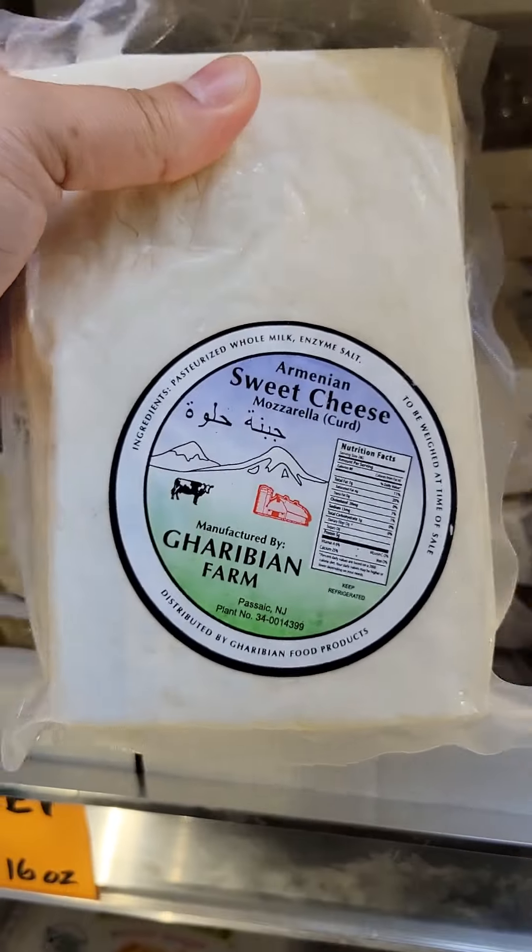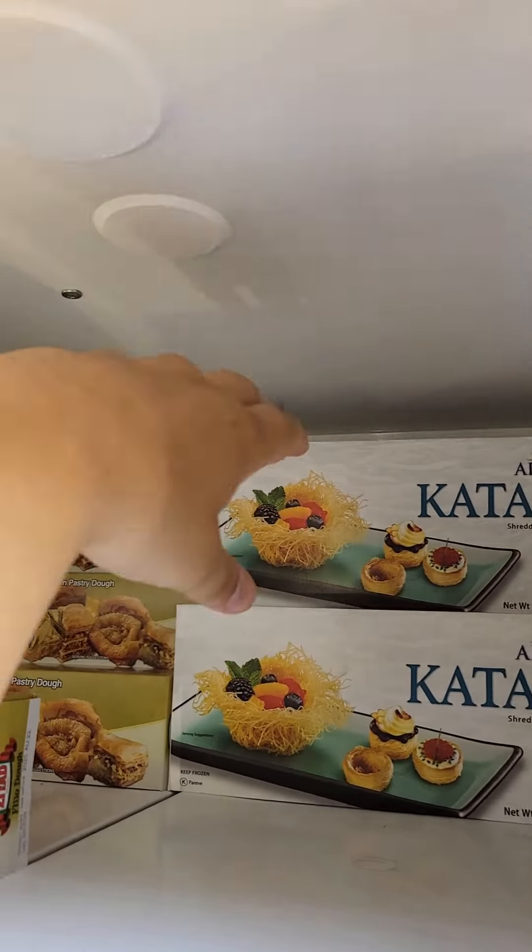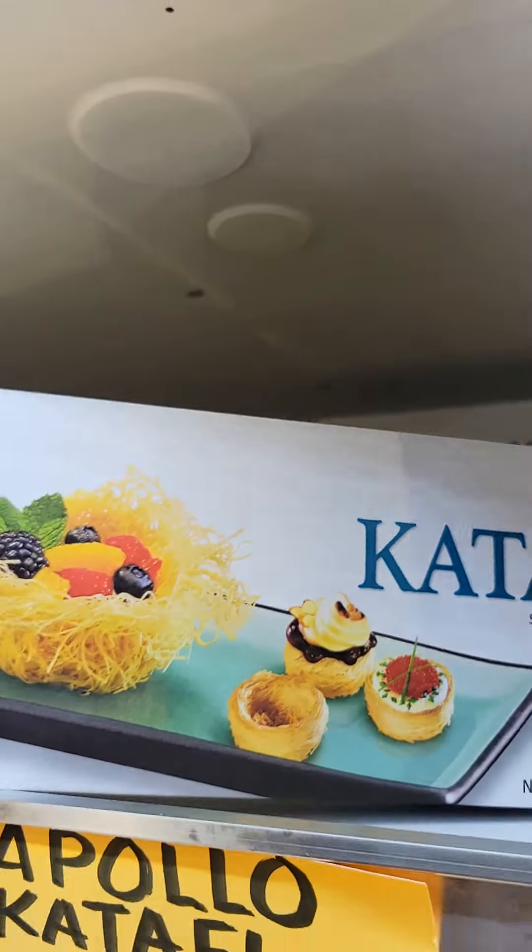Then I grabbed some sweet cheese for making kanafa, as well as a kanafa dough. You can also get pre-made frozen kanafa that's pretty good.